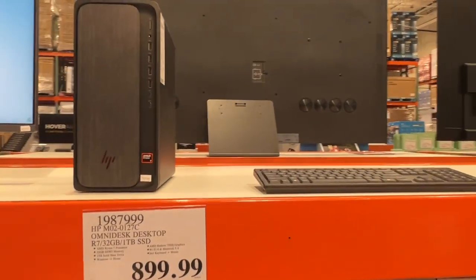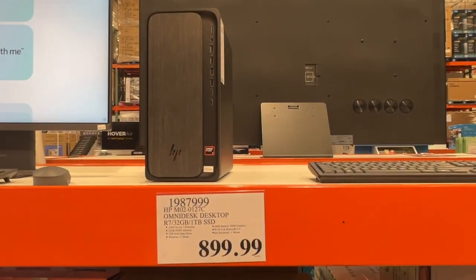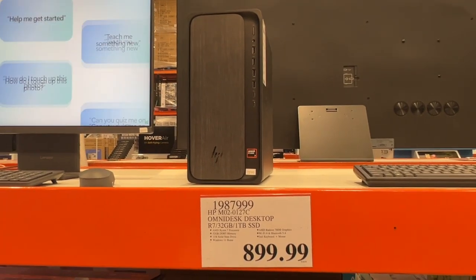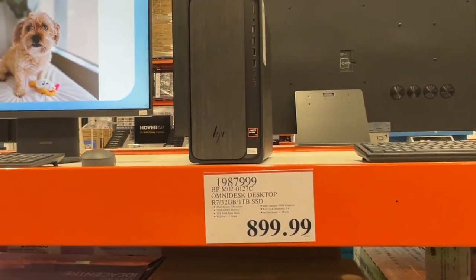If you're in the market for a new computer and you have your own monitor, this might be an attractive option for you. This is the HP Omnidesk desktop, the R7. This is a lot of power and a very solid option. Thank you.